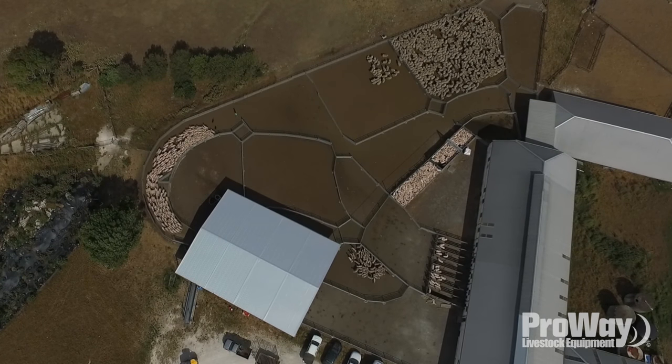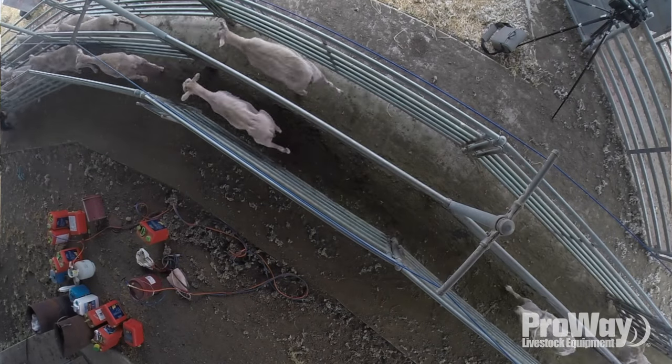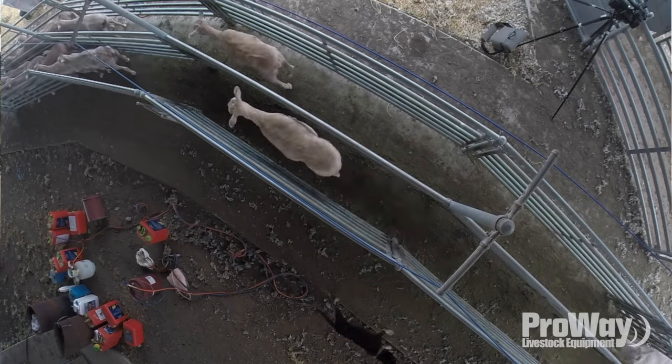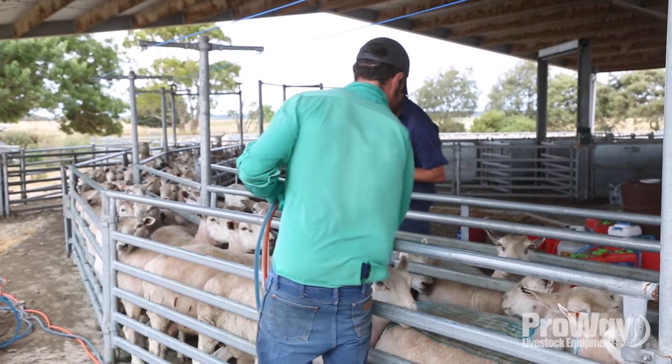We'd like to lamb down around 10,000 ewes and then lamb down between two and two and a half thousand new lambs, with about a thousand dry ewes running through, which gives us an overall of about 14,000 ewes collectively.